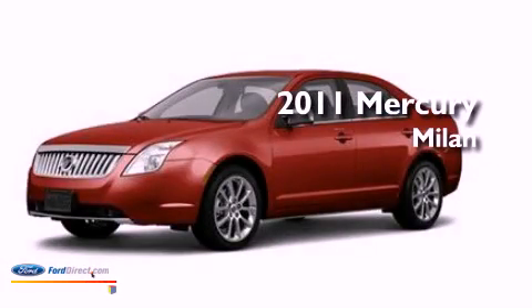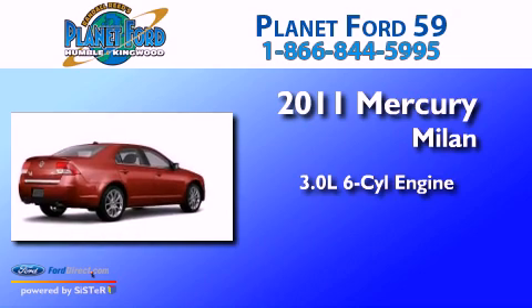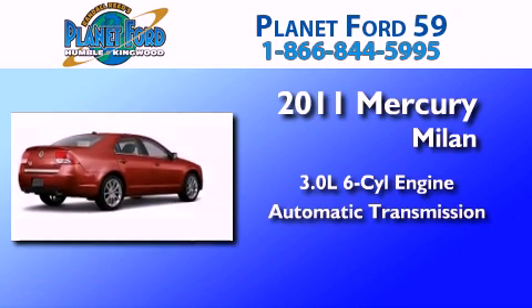This is a 2011 Mercury Milan. It features a 3.0-liter, six-cylinder engine and an automatic transmission.